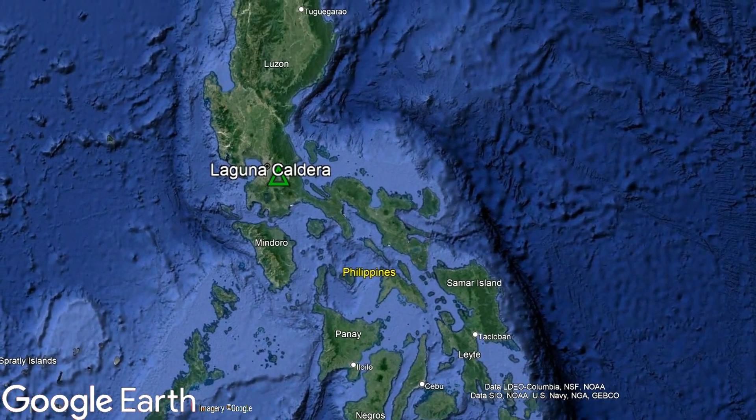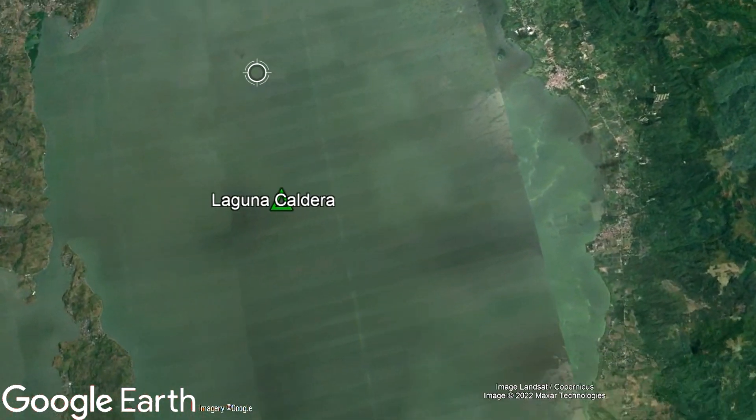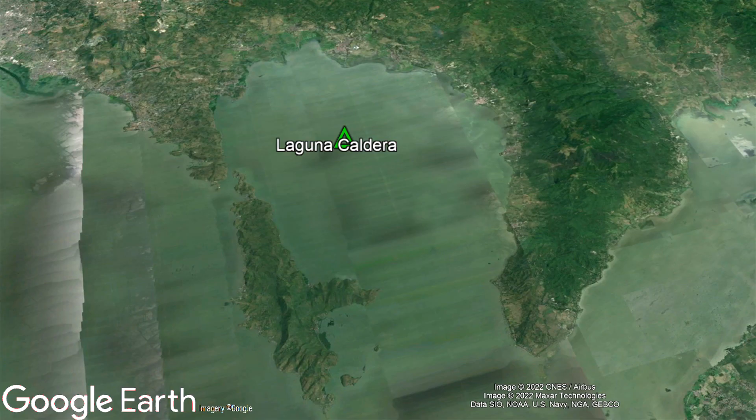The Laguna Caldera is located a mere 37 kilometers southeast of downtown Manila. Its massive complex is located within the large Laguna de Bay, which has three distinct lobes, much like the footprint of a dinosaur. The middle of these three lobes represents the Laguna Caldera.